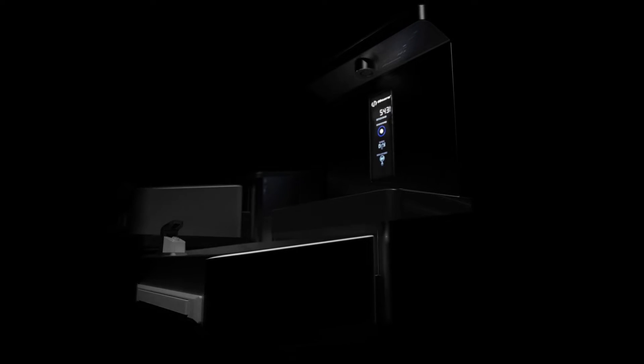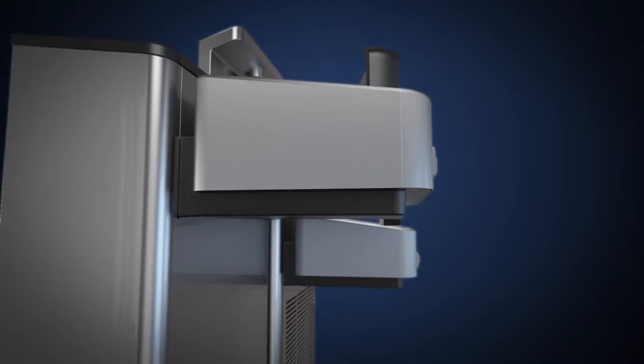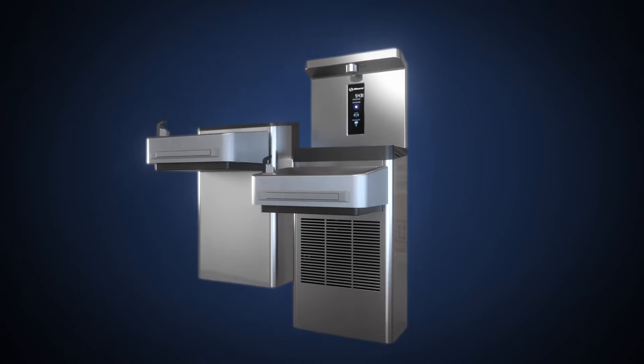The electric water cooler just got a whole lot cooler. Introducing the all-new EWC from Hawes.